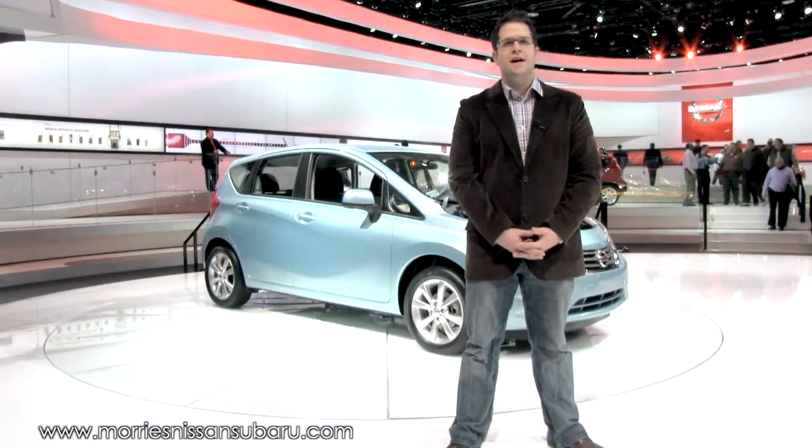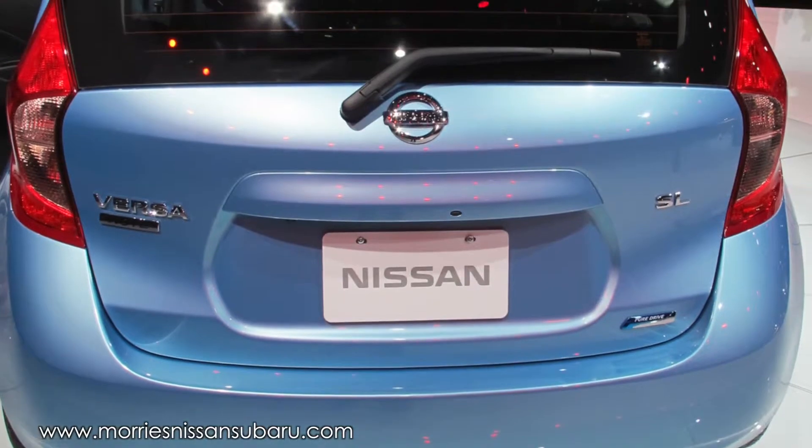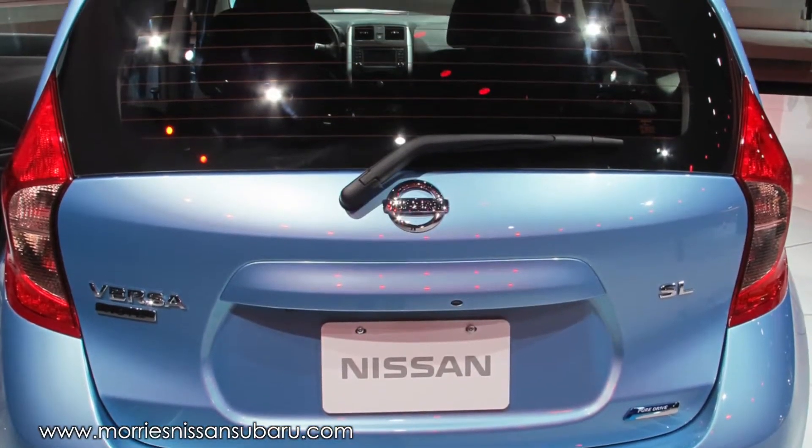According to Nissan, the Versa Note will have best-in-class cargo space and get up to 40 miles per gallon on the highway, with help from Nissan's first active grille shutter.